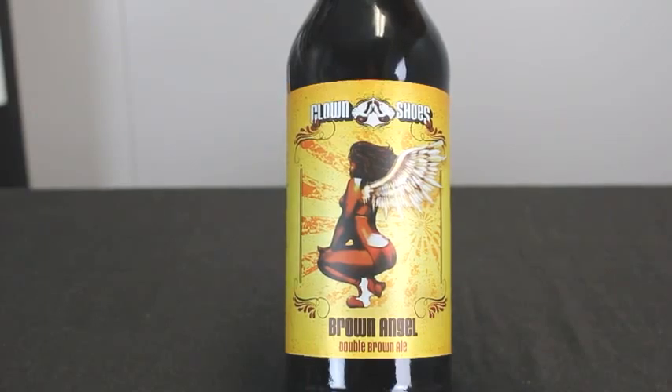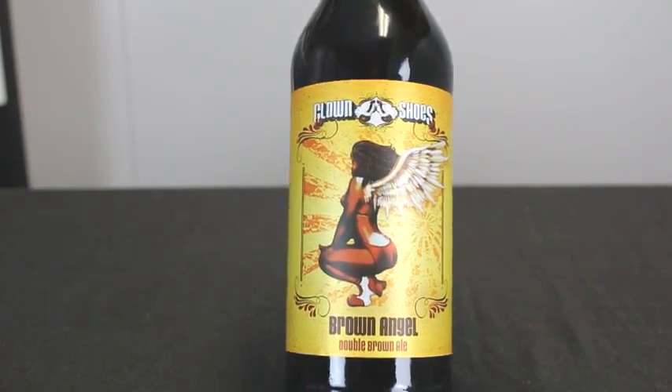And last but not least, from the US we have the Brown Angel from Clown Shoes. This is effectively my want beer for the week, and that's why it's been ordered in — mainly because you don't see many double American brown ales available on the market, and this would be my pick of the beers of the week.